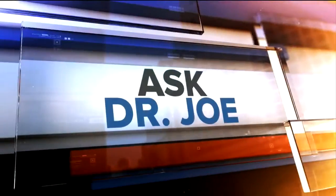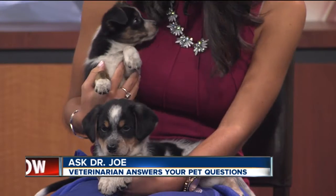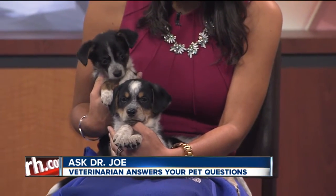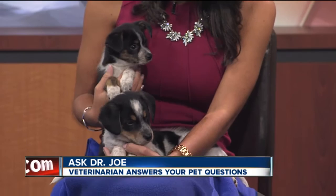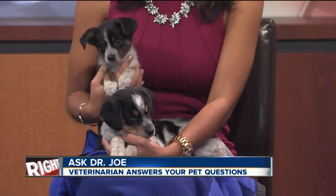Veterinarian Dr. Joe is here to answer your pet questions this morning, and he brought two little cuties. This one's Athena — she likes giving kisses — and this one is Hercules. He's the shy one of the two, believe it or not. Oh my, look at these faces.